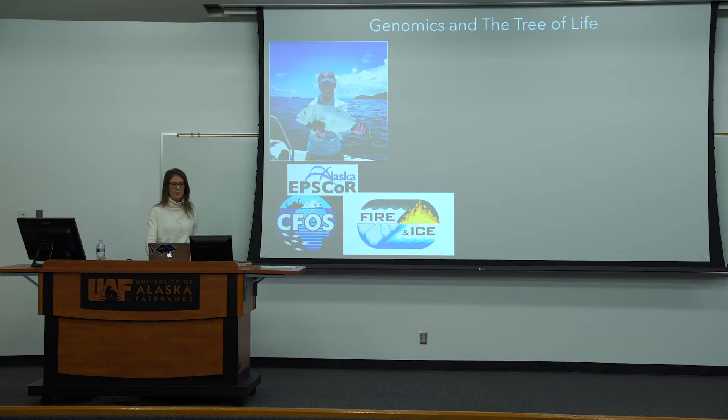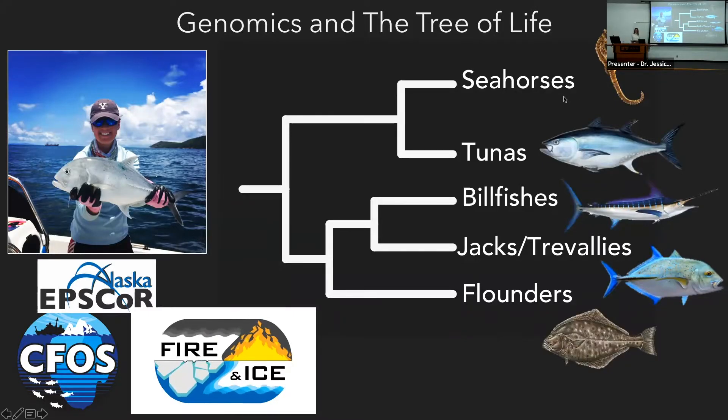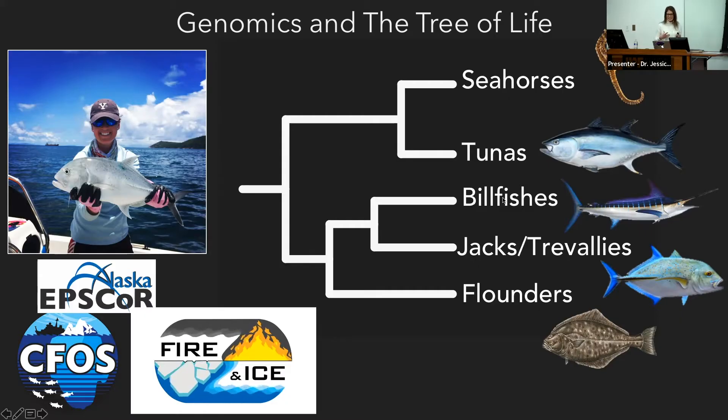Genomics and DNA have revealed some very surprising findings about the tree of life. For example, some of the work I do is focused on fishes and understanding the tree of life. One surprising finding is that tunas are actually more closely related to seahorses than they are to the billfishes — the swordfishes and the marlins — even though they're found in many of the same habitats. Those billfishes are actually closely related to the group I study, the Jackson Trevallis, which in turn share a common ancestor with the flat fishes. Because all of life shares a common ancestor, we can use genomics to answer all sorts of questions spanning the tree of life.